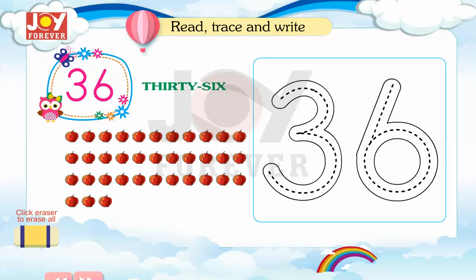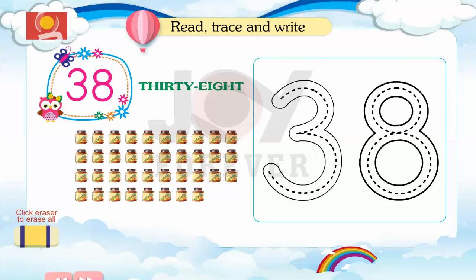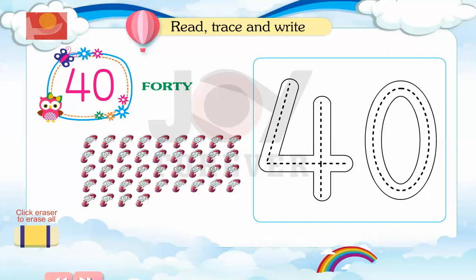36. Read, trace and write. 37. 38. 39. 40.